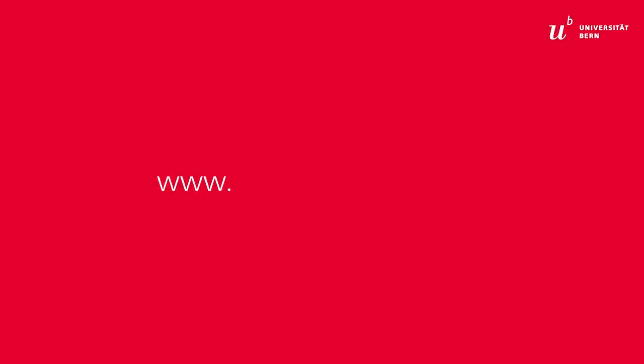To learn more about JUICE and NIM, visit the website juice.space.unibe.ch.